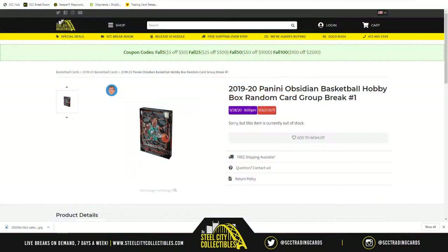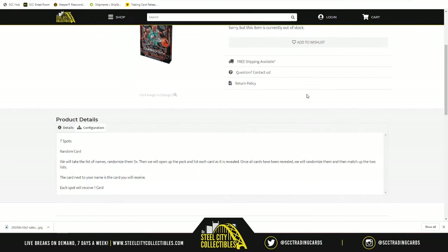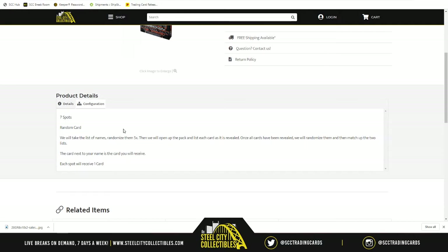Next up is the 2019-2020 Panini Obsidian basketball hobby box random card group break number one. There are seven spots. We're going to take the list of names, randomize them five times, then open up this box of Obsidian. On average you can find two autographed cards in this box. After the names are randomized, we'll open the box and reveal each card, making a list. Once all seven cards are revealed, we'll randomize that card list five times.